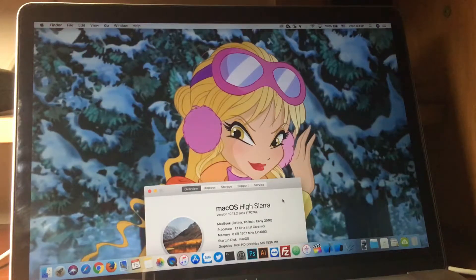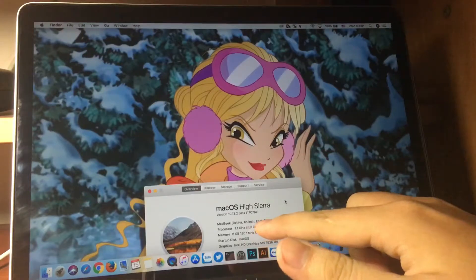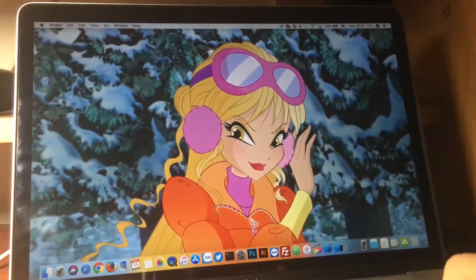Welcome back to another video. Yesterday Apple released macOS High Sierra 10.13.2 beta 3. The build number is 17C76A, and there's really nothing new in this release.